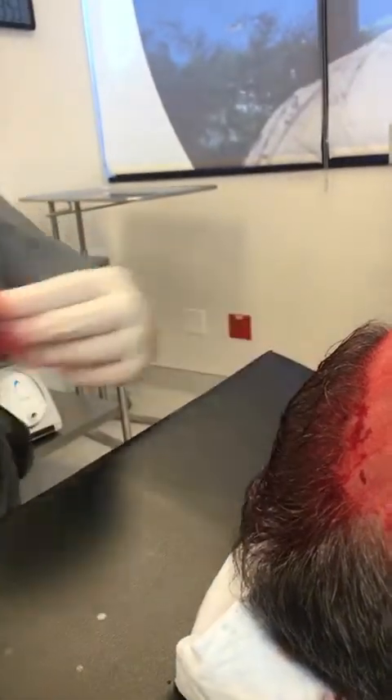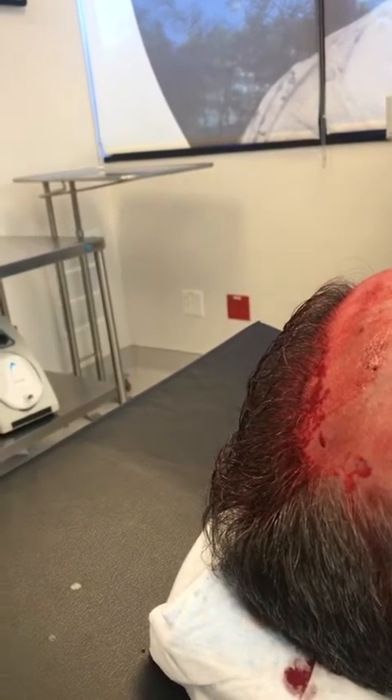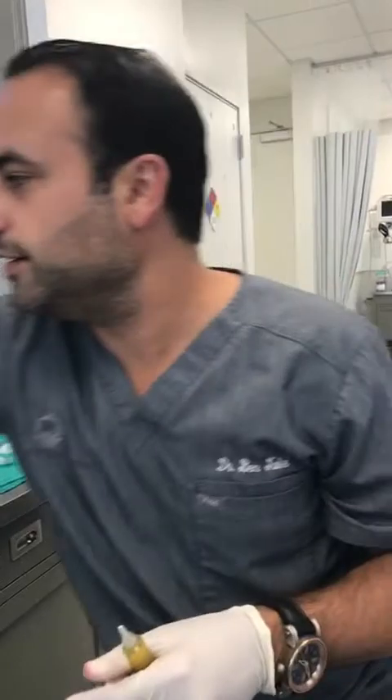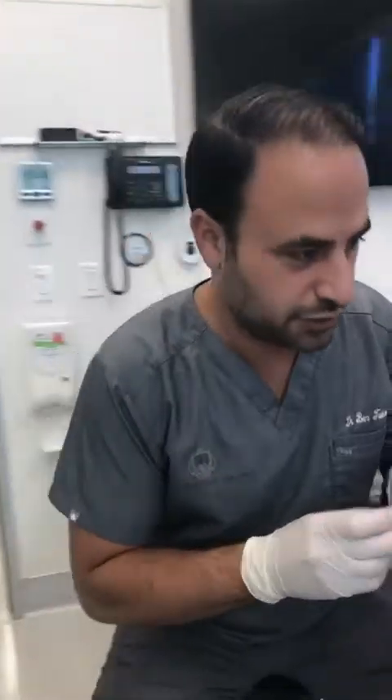Someone on Instagram is asking if it hurts. Michael, how do you feel? I feel fine. So we did a ring block on him. A ring block goes all the way around the scalp and keeps the scalp numb for about an hour.